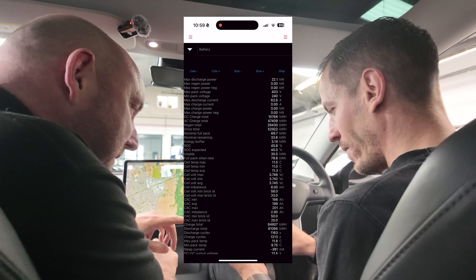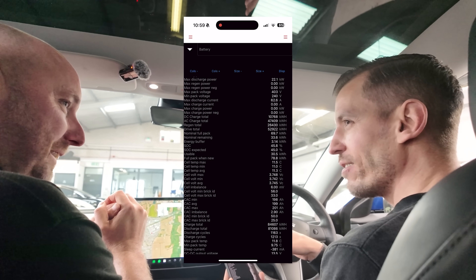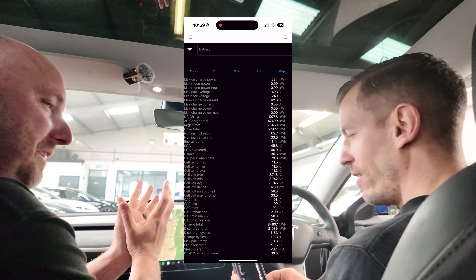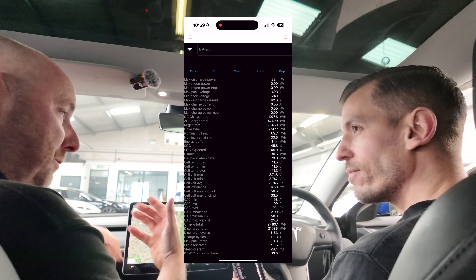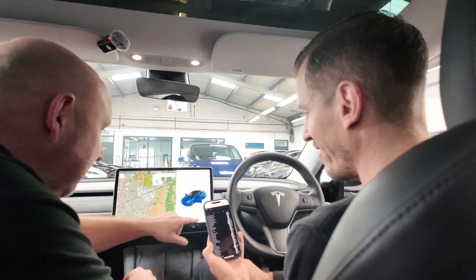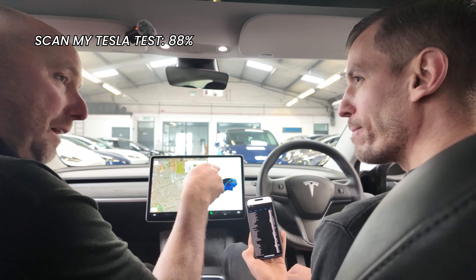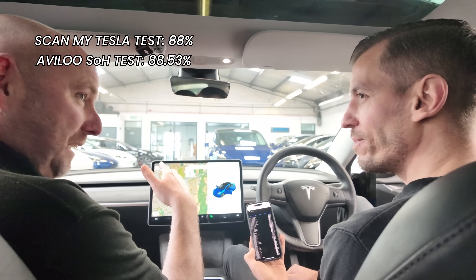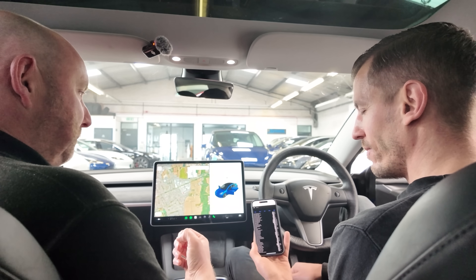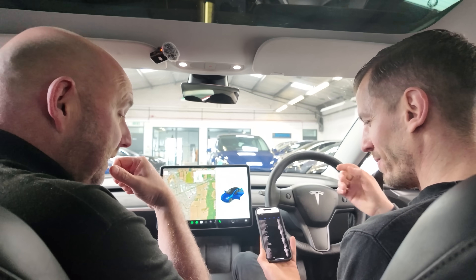Now let's look at nominal capacity and see where we're at. How much capacity has this car got compared to when it was new? If you calculate the percentage, it says 88%. So it's lost 12% from its ideal 100% state. We know that most battery degradation actually happens in the first 20,000 miles — that's the biggest chunk. 88% capacity remaining at 215,922 miles. And the Avalu test also confirms exactly 88% state of health. So we can quite confidently say this has 88% of its original capacity, with the original battery and original motors.